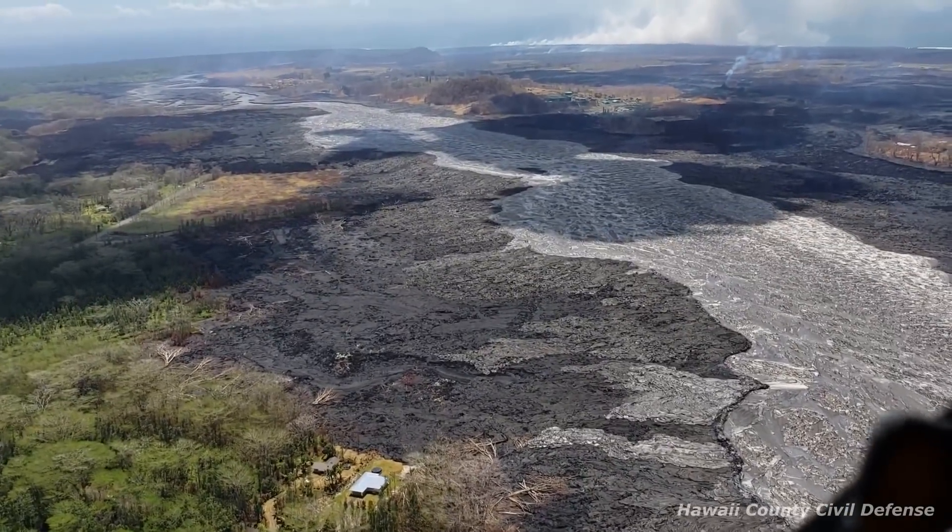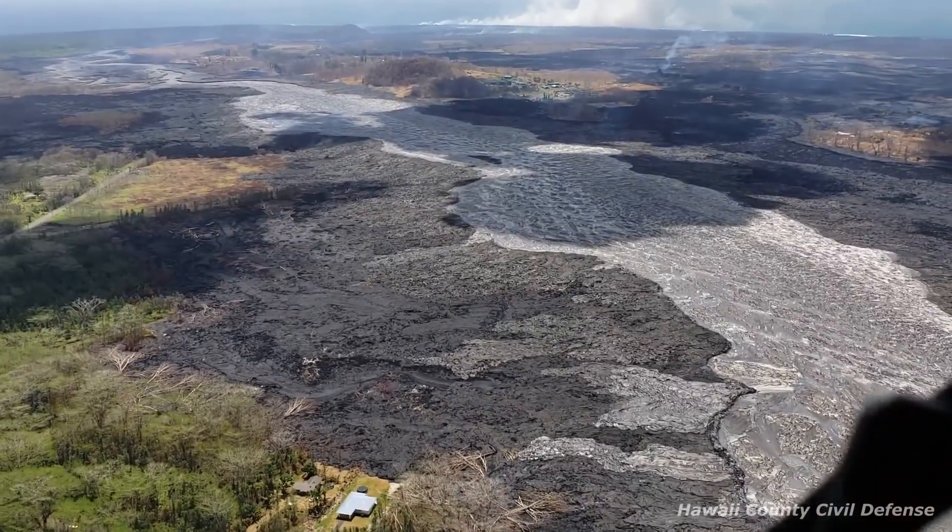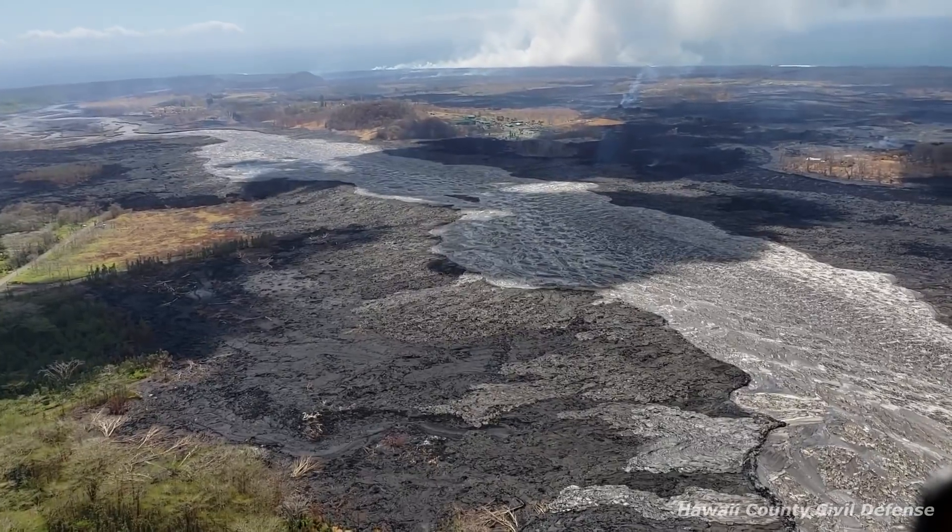The cracks on Highway 130 remain unchanged in width, temperature, and gas emissions are also unchanged.